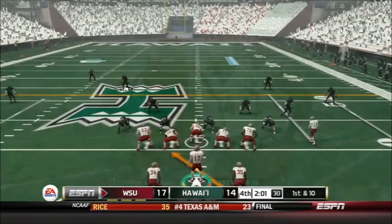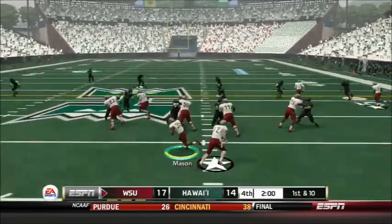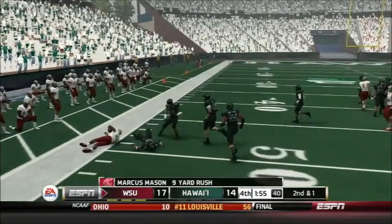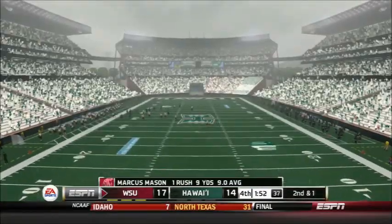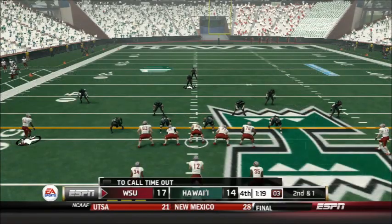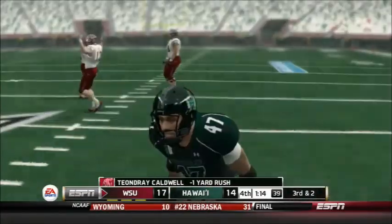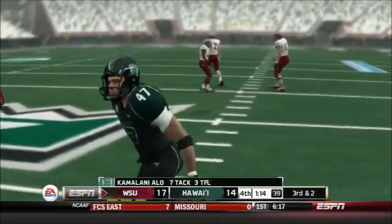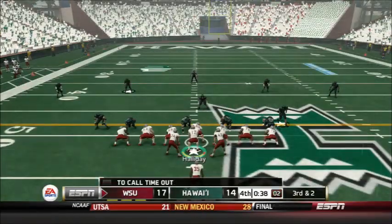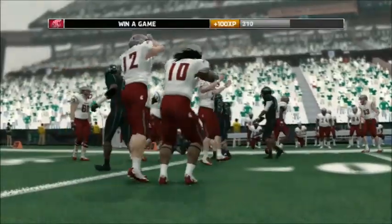1st down Cougars — Caldwell and Mason on this play. Handoff goes to Marcus Mason running outside, stopped after 9 yards. 2nd and 1. The clock keeps running — the Cougars hand off to Caldwell, who is stuffed up the middle by Camelani Olo. The Cougars then kneel on the next play to end the game. Washington State 17, Hawaii 14.